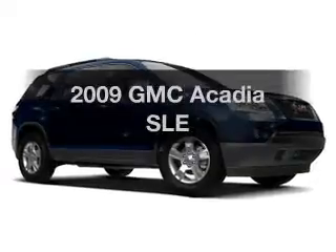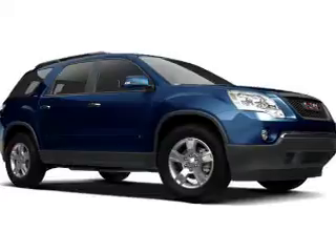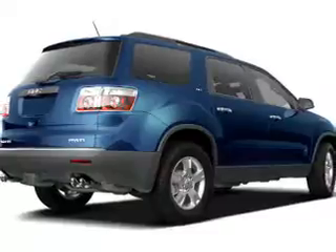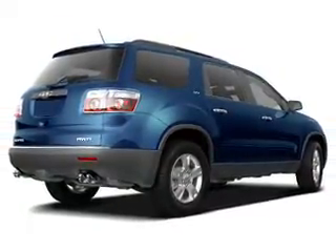Presenting the 2009 GMC Acadia — everything you need under one roof with this great vehicle. The powertrain includes front wheel drive with a reliable engine that responds smoothly to its automatic transmission. Anti-lock brakes help you bring your vehicle to a safe stop.